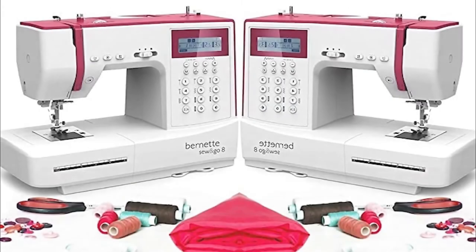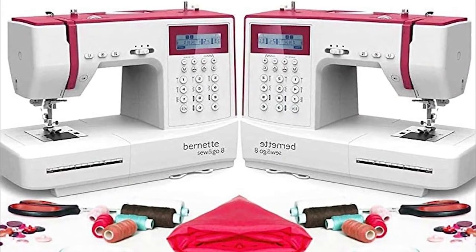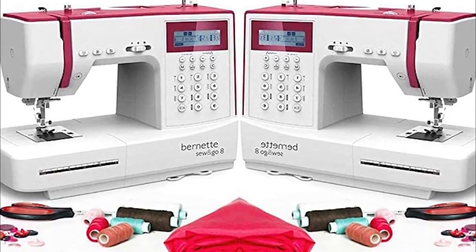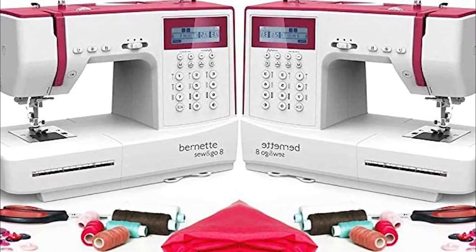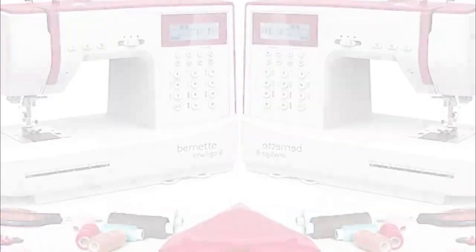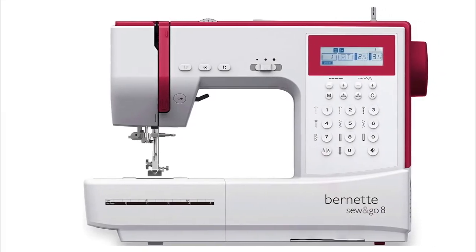In addition, it has up to 15 needle positions and 7 different types of buttonholes, so you have the possibility of realizing your creations in a very precise way. When it comes down to versatility, this electronic machine will allow you to sew several different types of textiles, from the lightest to the heaviest. You even have the possibility of making slightly elastic garments.